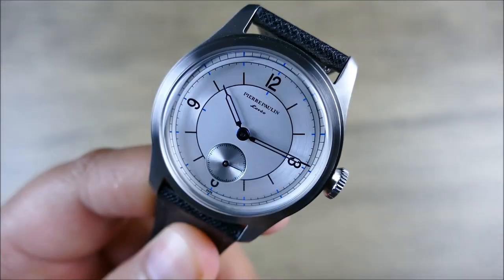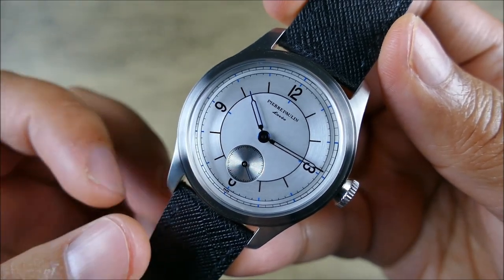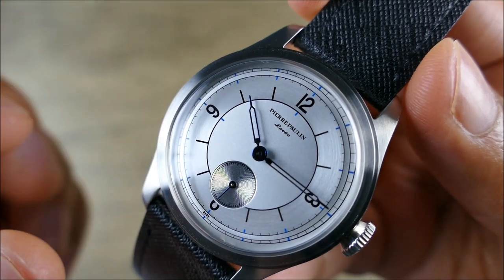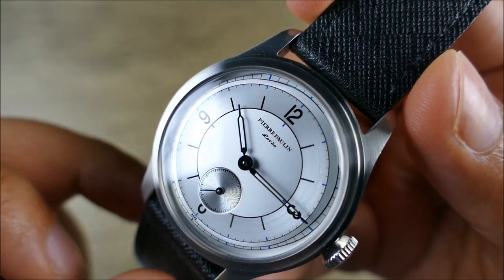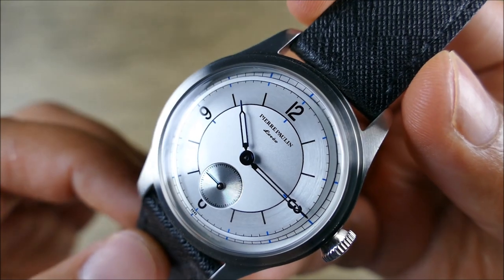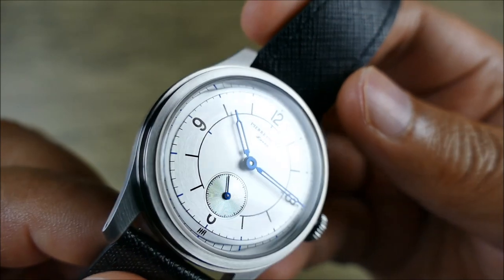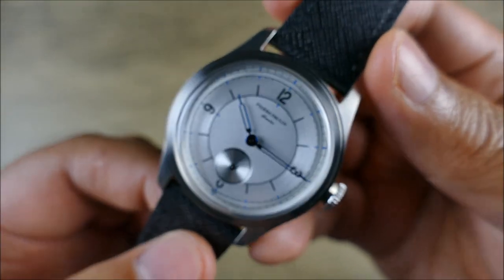Now to this bad boy right here. Everybody loves a good sector dial — they were kind of all the craze a couple years ago. It's nice to see these fun layouts make it into really super affordable stuff. One of the nice things about this particular sector dial is you can see it has a brushed finish, and then on top of that a matte finish, so there's a lot of contrast there. You do get that little blue pop, and then these blue hands — I don't know if they've been thermally blued, but they look like they are.